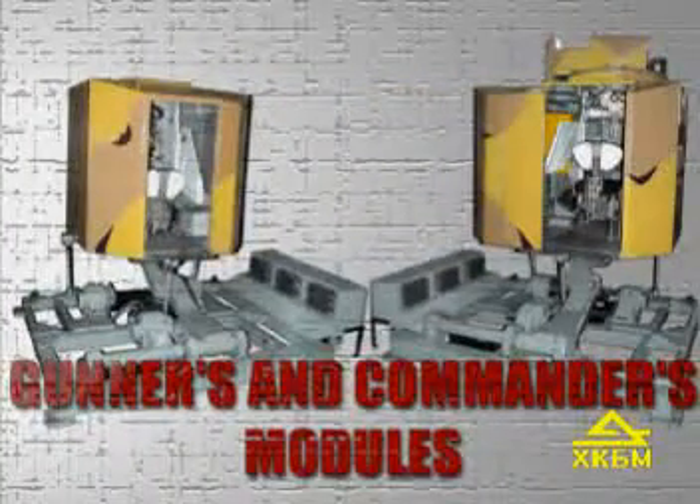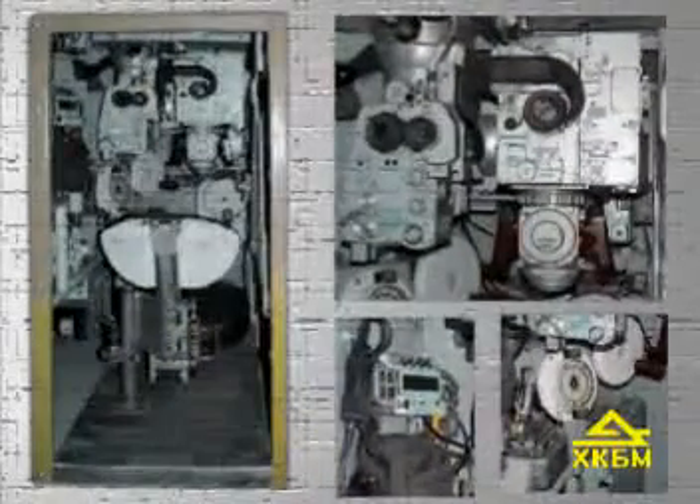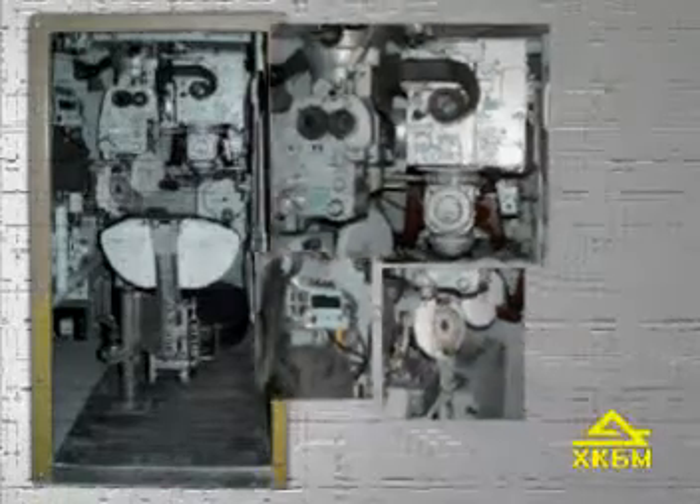The Fighting Compartment Module may come as an integral unit or as separated modules for the gunner and commander. The gunner's module is equipped with functioning mock-ups of units and systems arranged similar to their arrangement in actual vehicles.